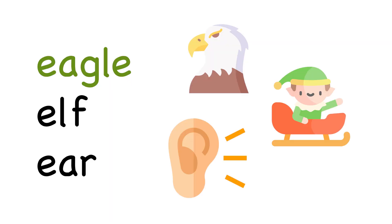Eagle starts with E. Elf starts with E. And so does ear.